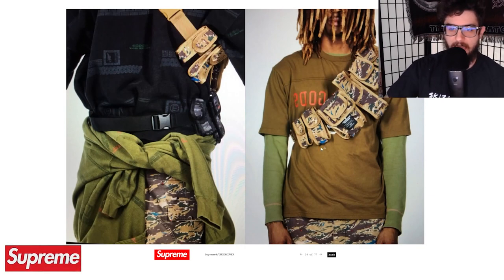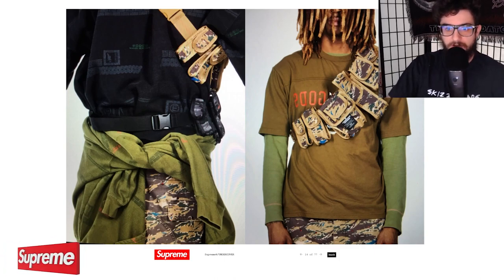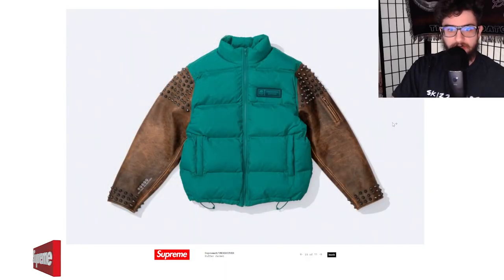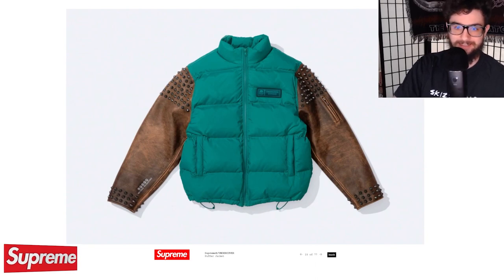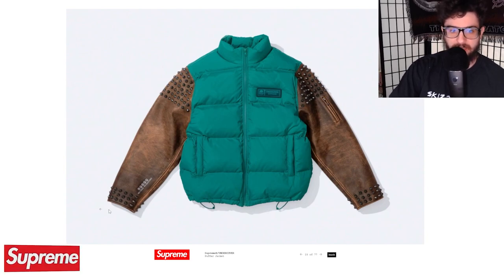I really love this tactical bag right here — kind of a utility belt almost. It's really cool, you can rock it around the shoulders, behind the back, on the shoulder, or on the waist. And I love this jacket right here. This is going to be like $600. We've got the leather there, and then the kind of down-filled puffer jacket — a really cool way to split a puffer jacket with leather.